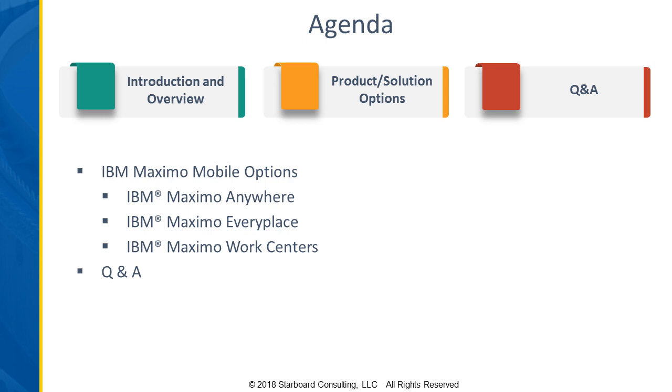There are three IBM mobile solutions available to you. EveryPlace is one of them and has been around probably the longest. Anywhere is another — and I know those two often get confused with EveryPlace and Anywhere — but it is EveryPlace and Anywhere. And then there's a more recent addition with the Work Centers, which is another option available now.